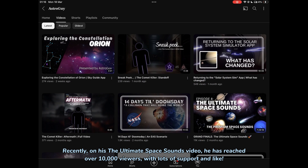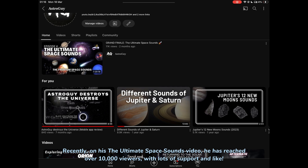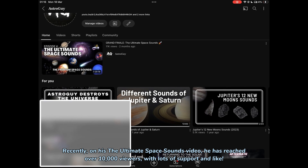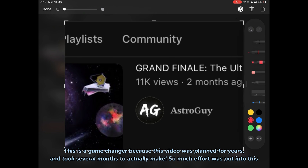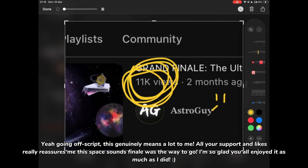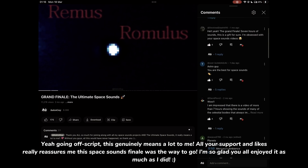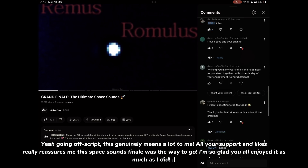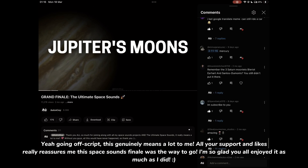Recently, on his The Ultimate Space Sounds video, he has reached over 10,000 viewers with lots of support and likes. This is a game changer because this video was planned for years and took several months to actually make — so much effort was put into this. This genuinely means a lot to me. All your support and likes really reassures me this Space Sounds finale was the way to go. I'm so glad you all enjoyed it as much as I did.